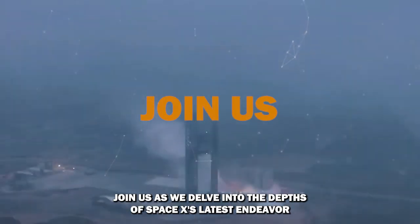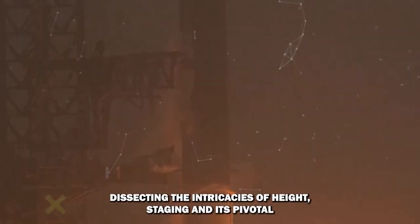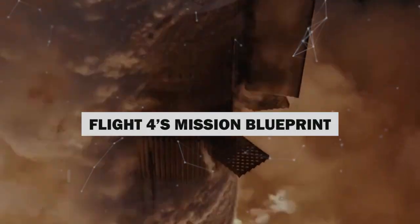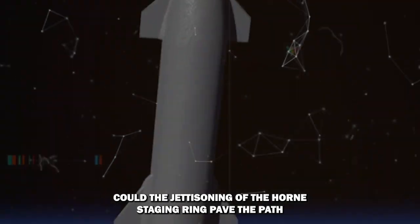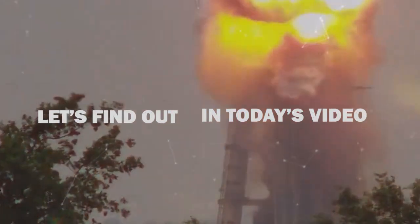Join us as we delve into the depths of SpaceX's latest endeavor, dissecting the intricacies of hot staging and its pivotal role in the journey towards reusable rockets. As we navigate through the details of Flight 4's blueprint, questions emerge: what secrets do the images captured during previous flights hold? Could the jettisoning of the hot staging ring pave the path for a new era of innovation in rocket design? Let's find out in today's video.